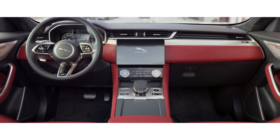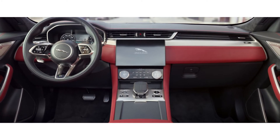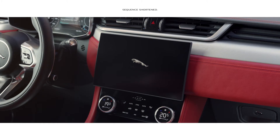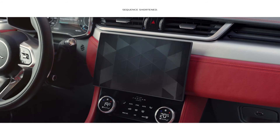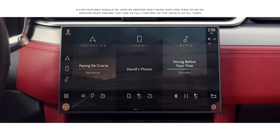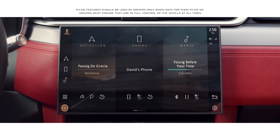The steering wheel has a new split-rim design and perfectly integrates hands-on access to key vehicle functions. At the heart of the interior, Jaguar's all-new PIVI Pro infotainment system features a contemporary 11.4-inch curved touch screen.